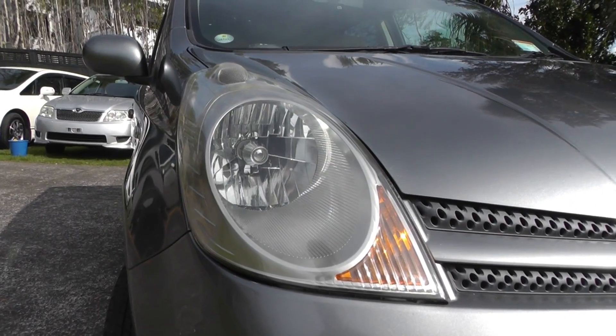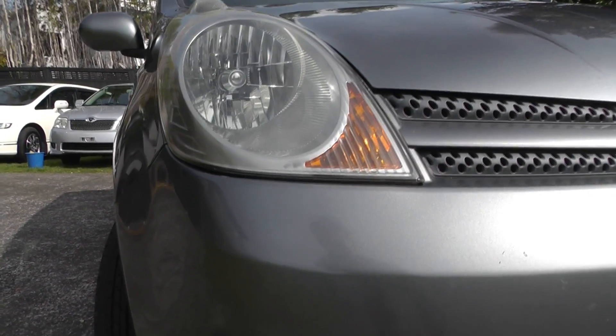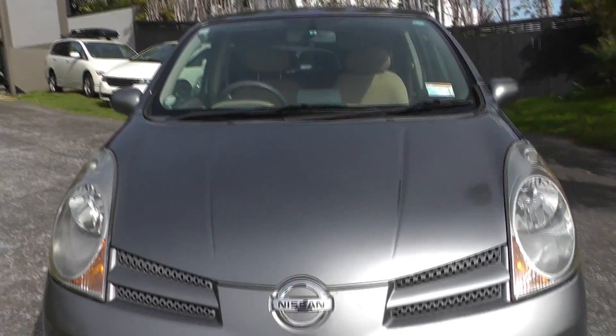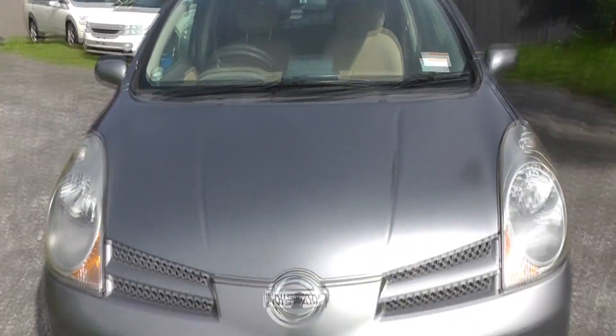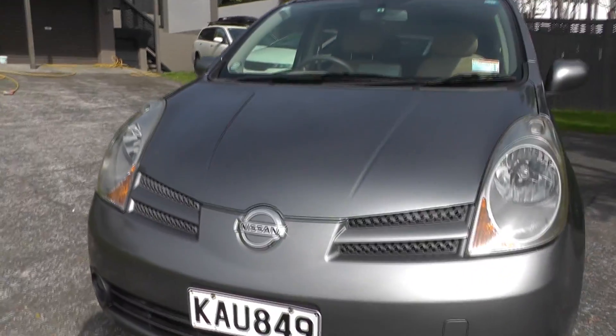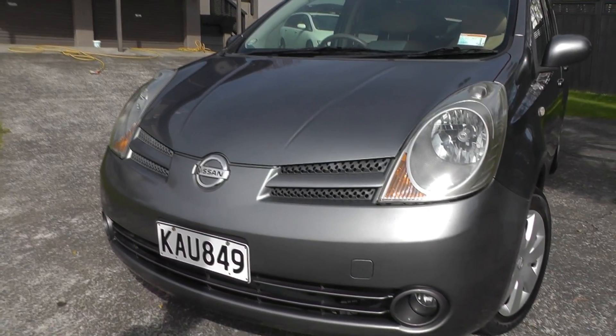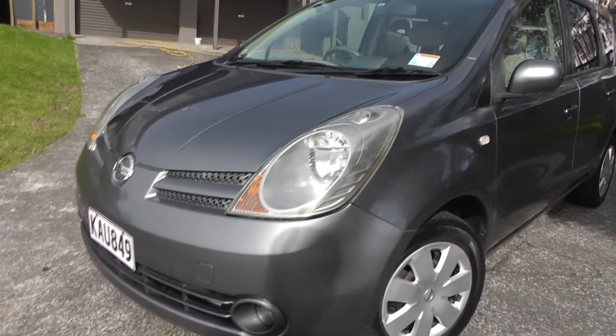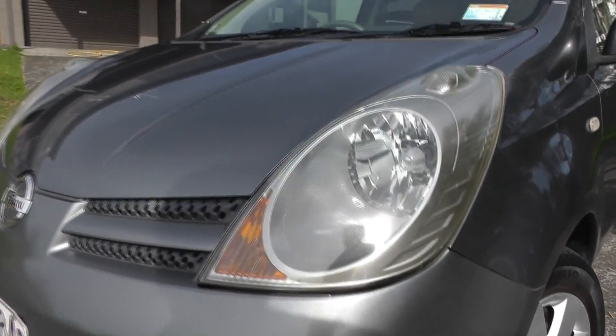The headlights are very clear, they're not fogged up or anything. Fog lights as well. As you can see, the bonnet doesn't have any chips or dents — it's very nice. I've had this car registered so on-road costs are included. There's the other headlight, nice and clear.